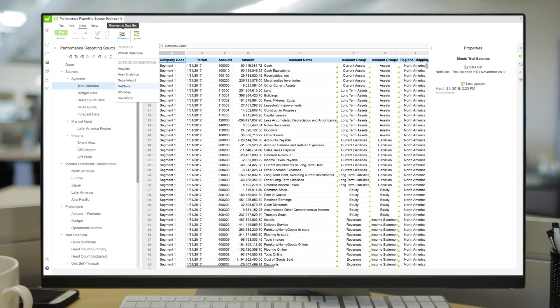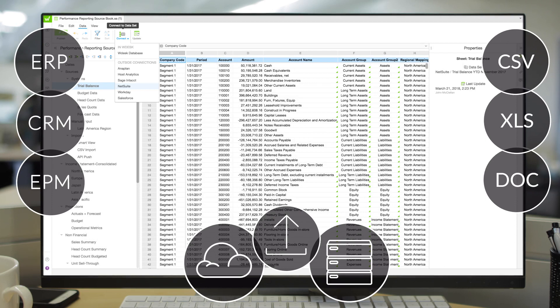Wdesk allows you to combine data from existing cloud or on-premise systems with unstructured data and business narrative, so all your analysis can be completed in a single platform.